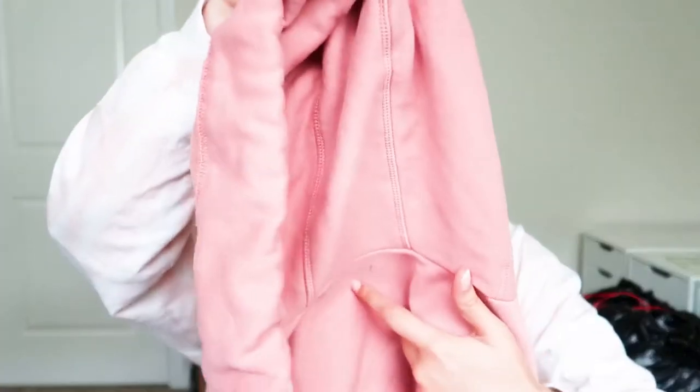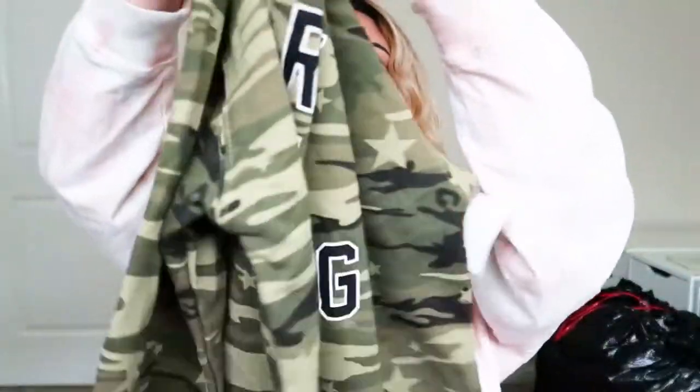This girl has a ton of hoodies! This is Fashion Nova. We also have some camo — this is Walmart, new with tags, kids' item — Wound Up brand. Not listing that one.